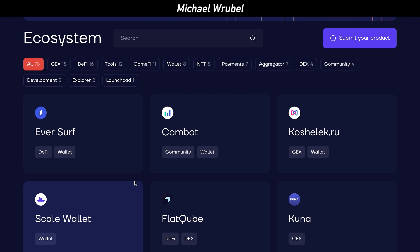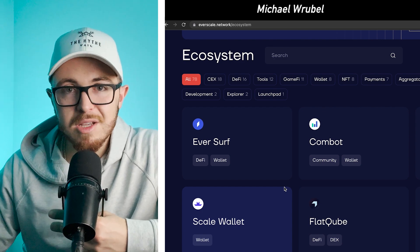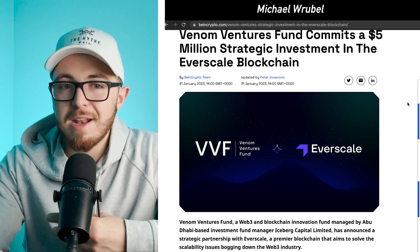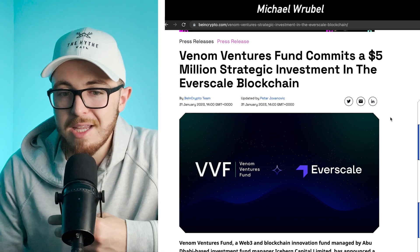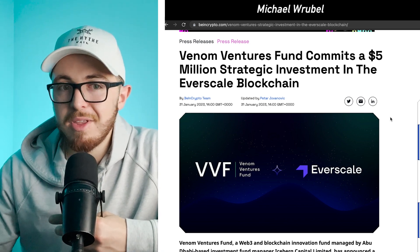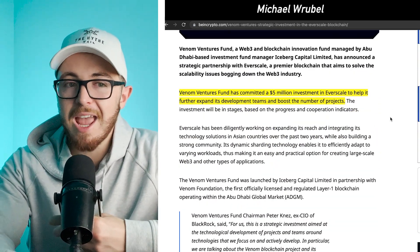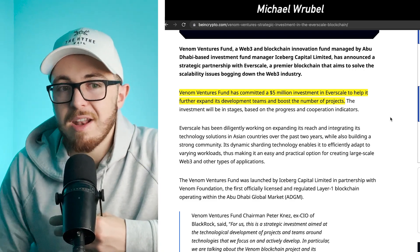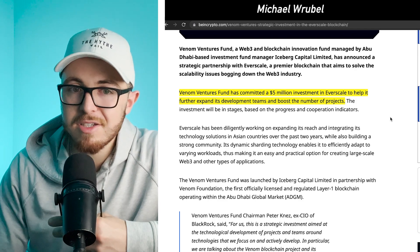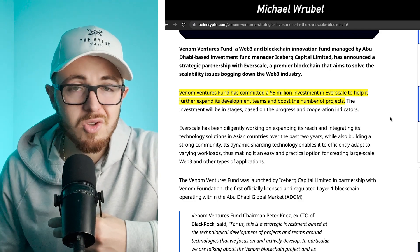The thing that really stands out to me recently, before getting into price, is a massive investment that Venom Ventures just announced for Everscale. Venom Ventures is a $1 billion investment fund, and they just announced a $5 million strategic investment into the Everscale blockchain. This is one of the reasons I have doubled down on my position — they committed $5 million to help Everscale further expand its development team and boost the number of projects.